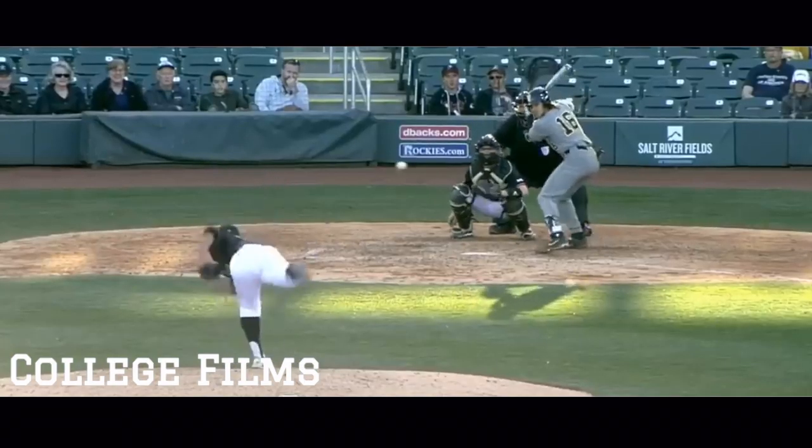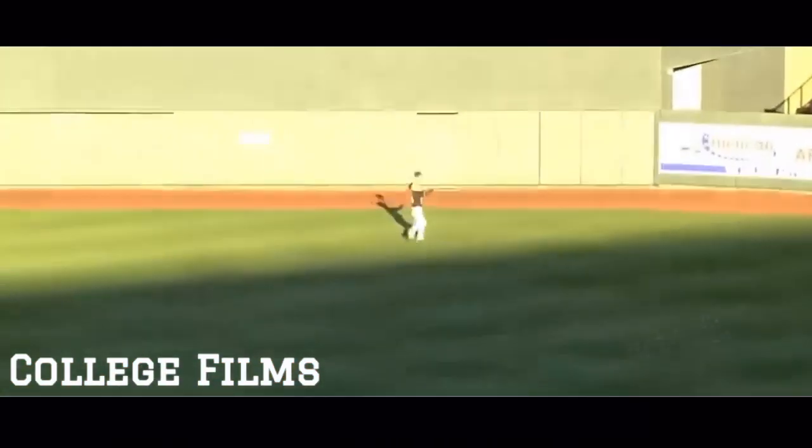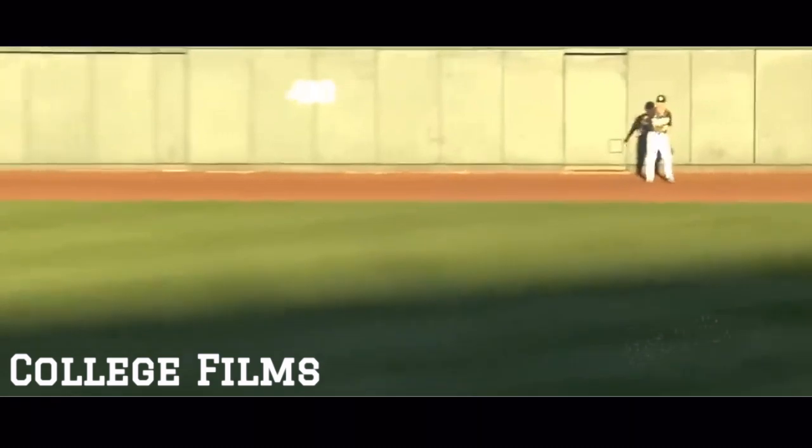3-2. Center field. Well struck. Over his head. Off the wall. Beasley lost it in the sun.